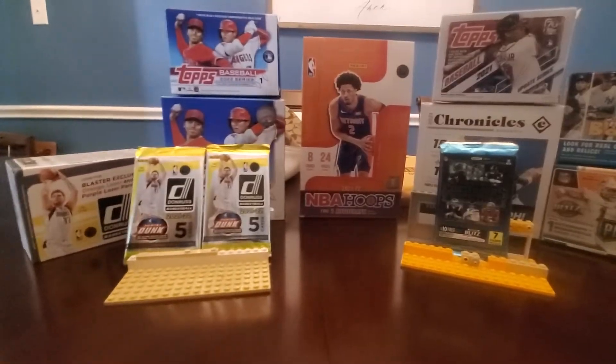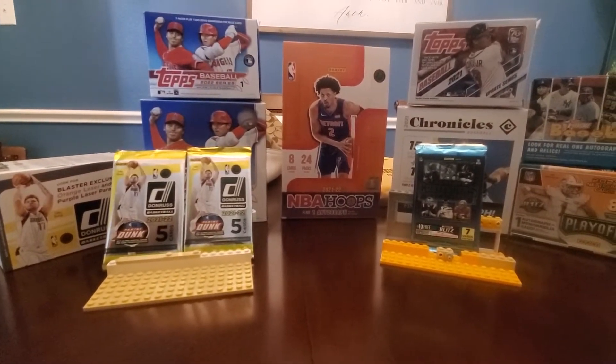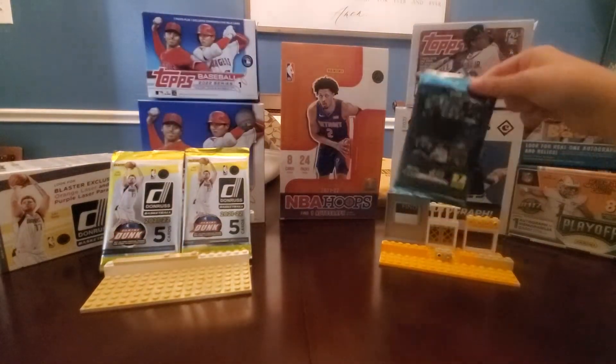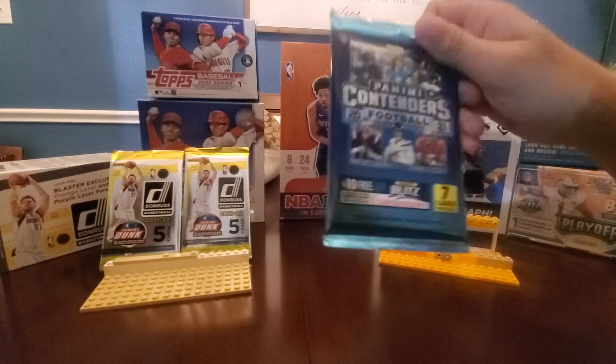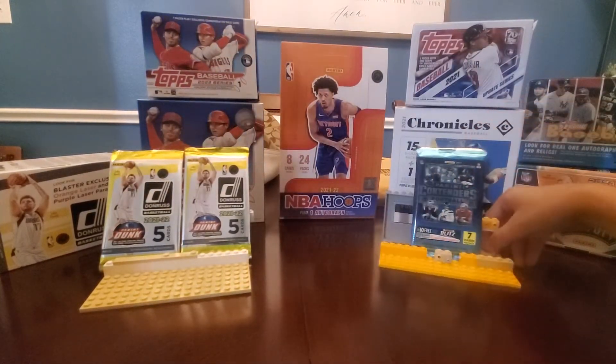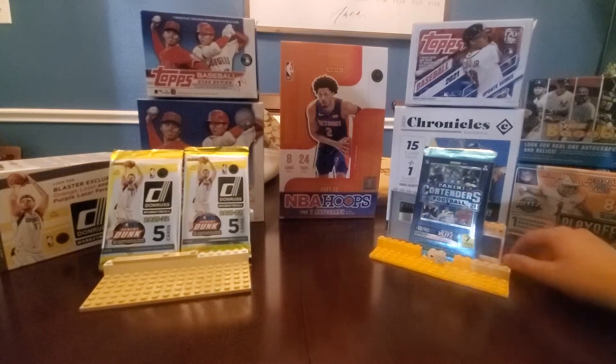Alright, so three pack break today, just a little one. If y'all want to see me open some more Contenders, like a whole box with a guaranteed autograph or patch, then hit the like button and I'll do it.